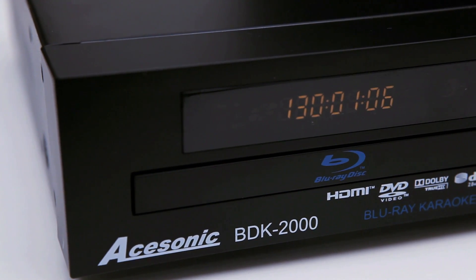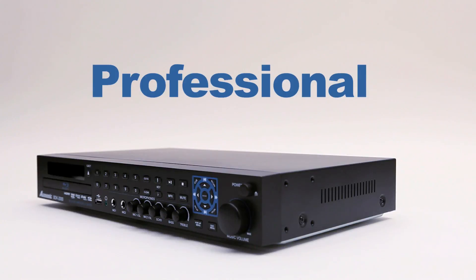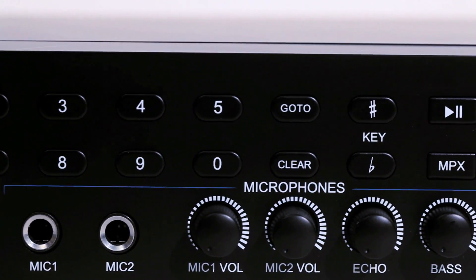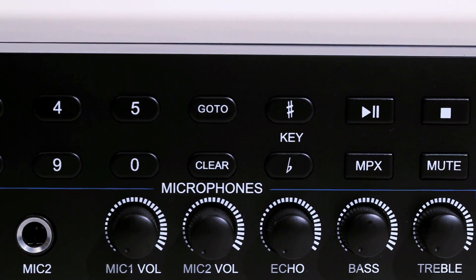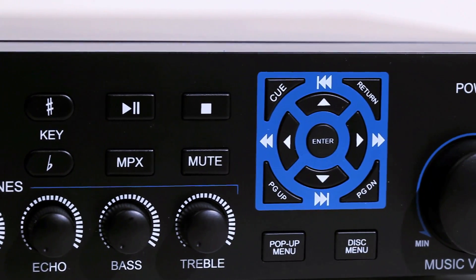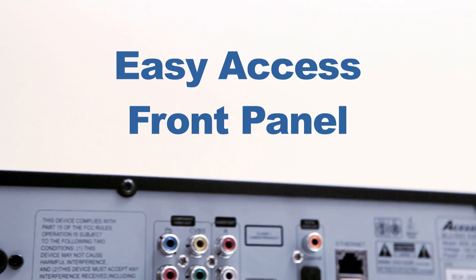So whichever one of these popular disc formats and file types you choose to use, the BDK-2000 is ready to play it. Acesonic has made the BDK-2000 support as much as it can while making it easy to use. A direct access front panel design is implemented, allowing easy use of all common controls even without the remote control, making this perfect for professional studio and video operators. Enter track numbers, fast forward, rewind, and change menu settings all using the front panel. Another exclusive feature is a volume control knob that allows easy adjustment.